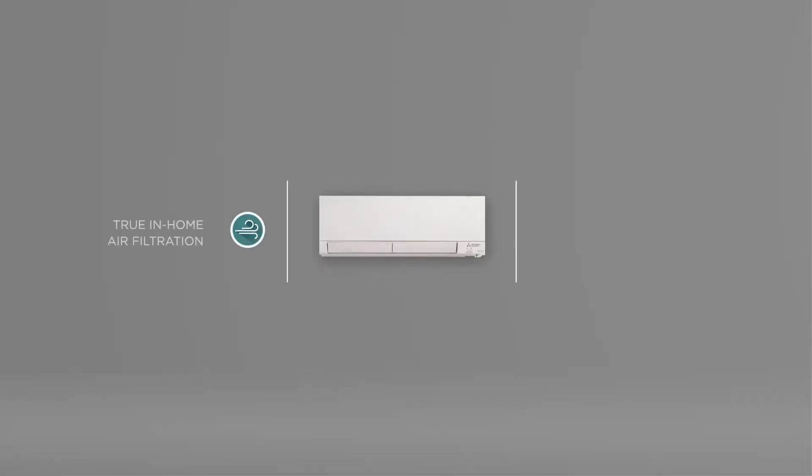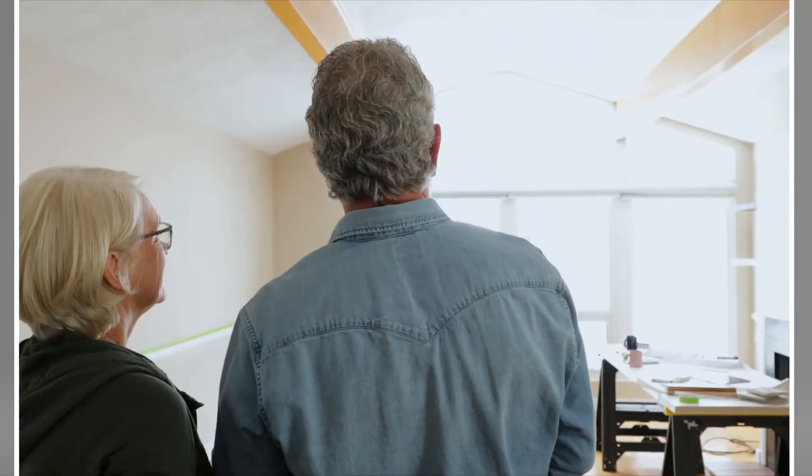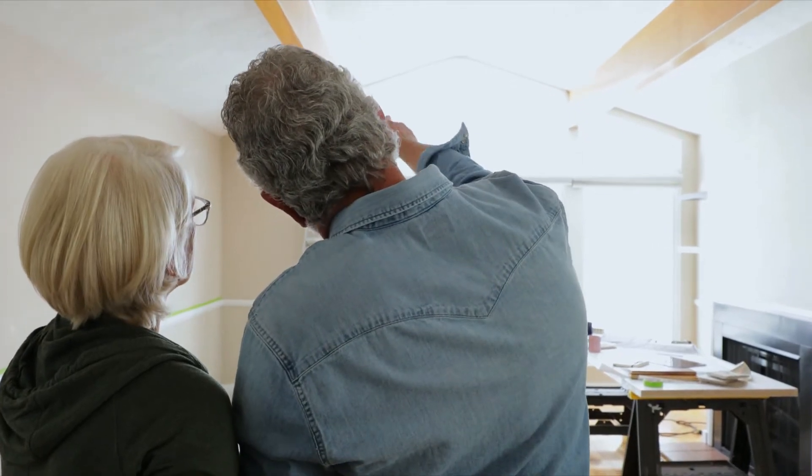Each system features true air filtration with whisper-quiet operation to improve the air quality of your home, while the no-ductwork installation allows you to retrofit older homes and retain the use of all your windows year-round.